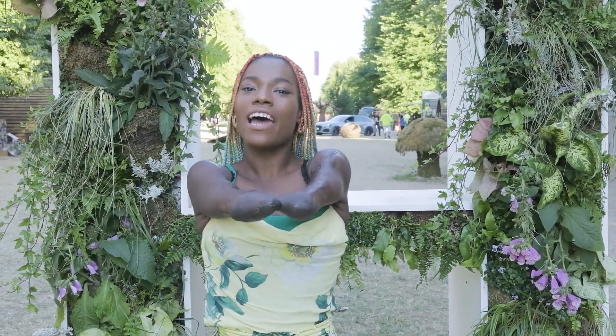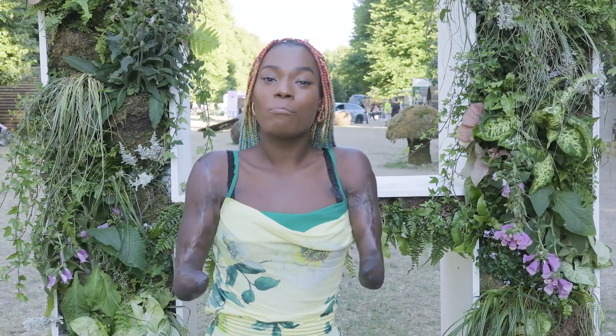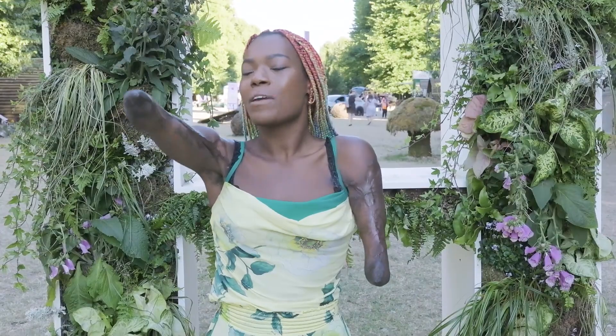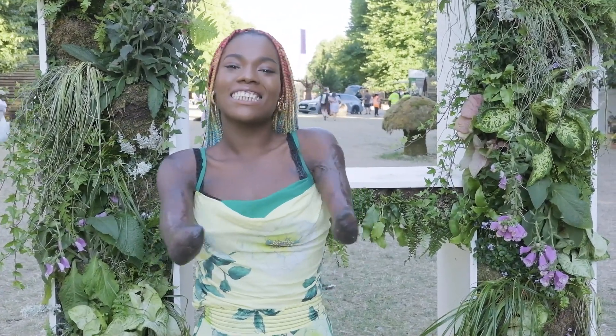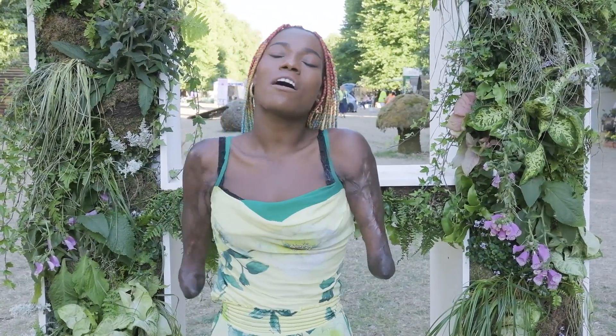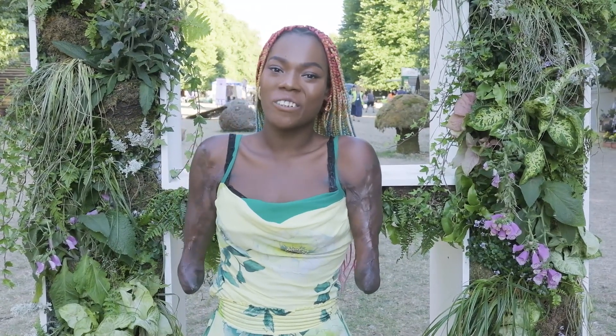We are now closing up and finishing here at Hampton Court Palace at the flower show. I feel so blessed to have met such wonderful, powerful women who are all blazing a trail for their own businesses and making history. It's amazing to see. Thank you so much for staying tuned — tune in next time for our next episode. Bye!